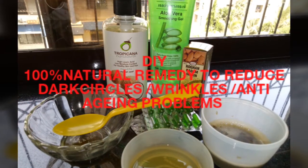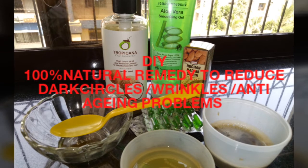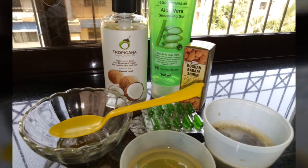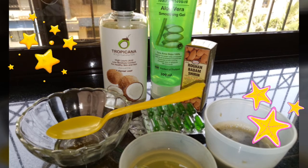Hi everyone, Pile here! Welcome back to my channel. Today I'm going to show you how to make a pretty awesome, 100% natural remedy to reduce dark circles, wrinkles, and all anti-aging problems.